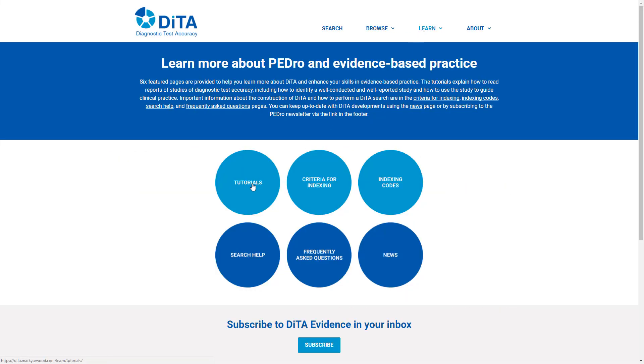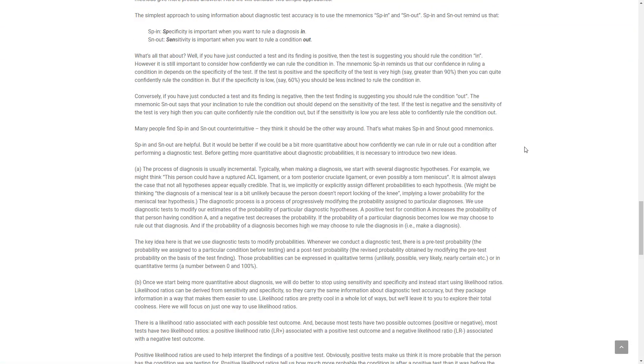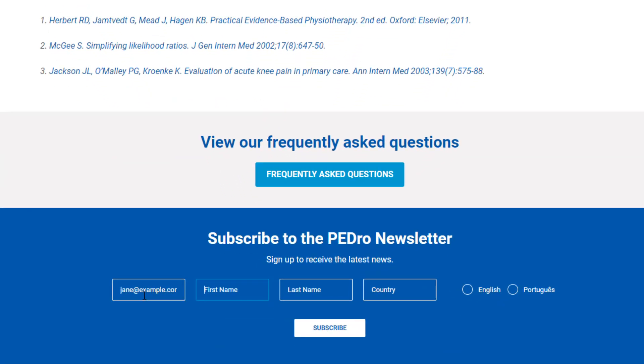You can learn more about diagnostic tests in physiotherapy by taking one of the online tutorials on critical appraisal of studies of diagnostic test accuracy. You are also welcome to sign up for our monthly newsletter to keep up to date with developments in DITA.